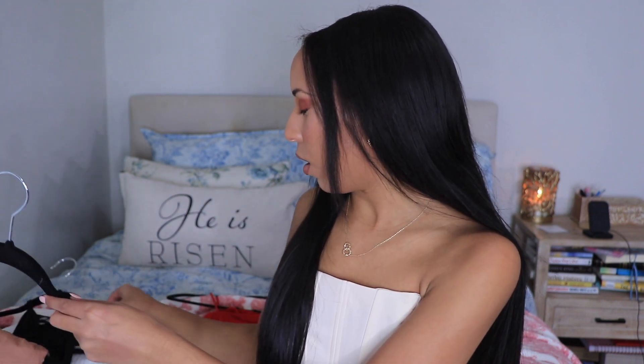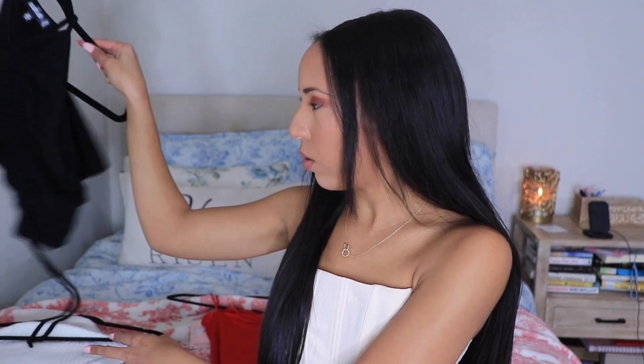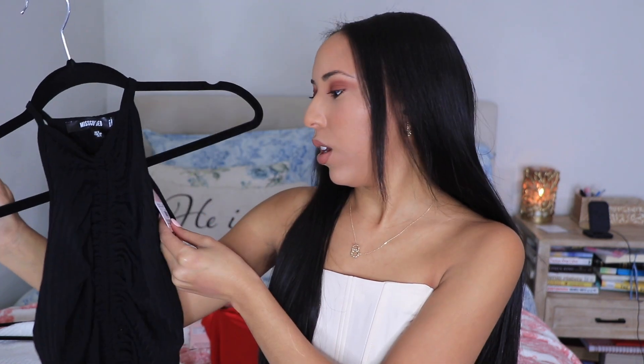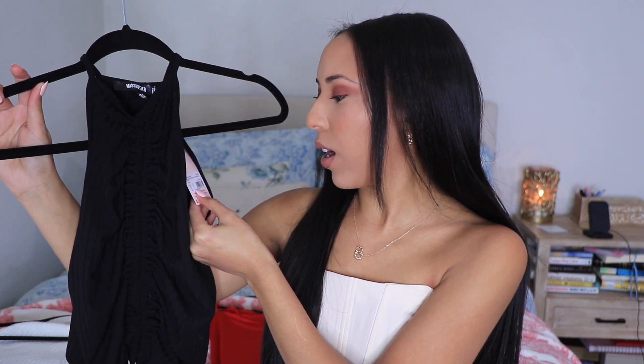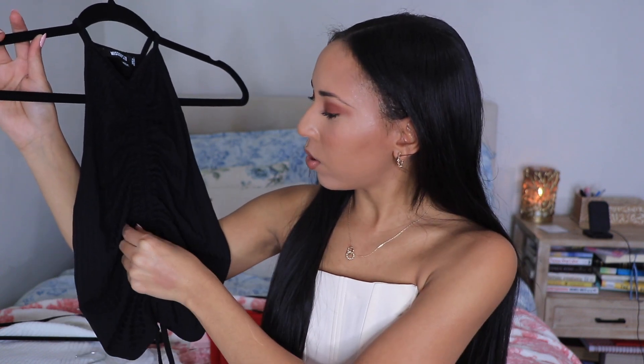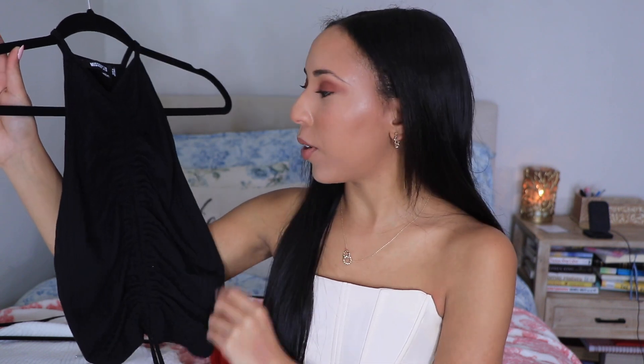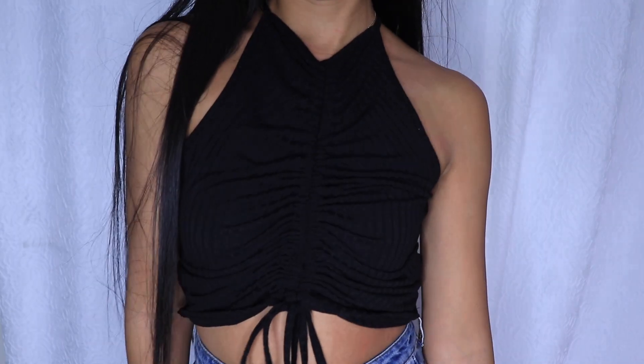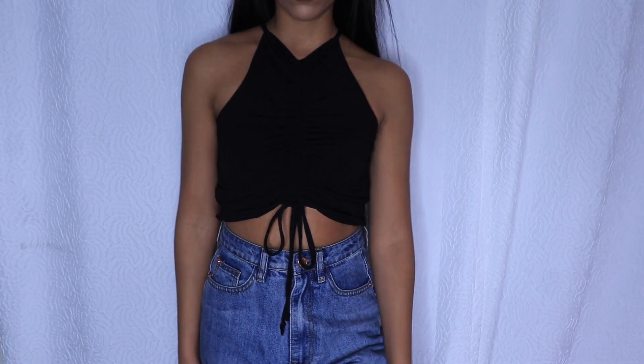The next piece I got is this black top. It's a ribbed ruched front racer neck and I got it in a size US 2. I really like these tops with the scrunch parts — they're really in right now. Princess Polly does a lot of these, so I guess all the clothing brands are hopping on this train. It's a basic top but also really cute, and you can wear it with sweats or jeans.